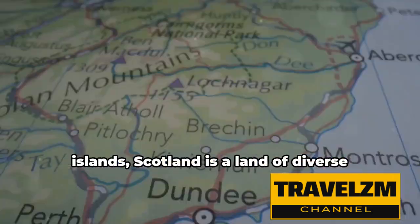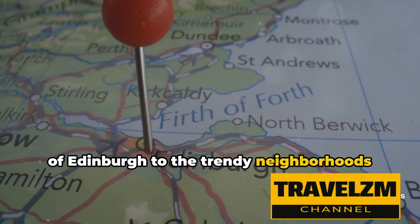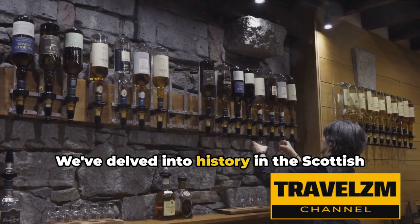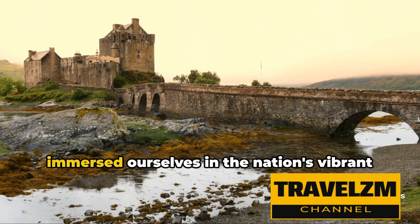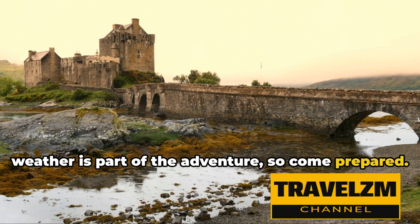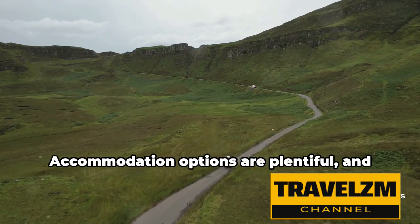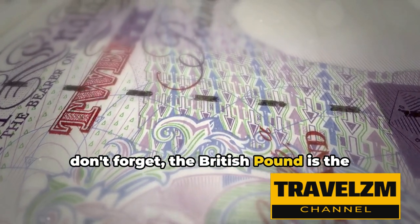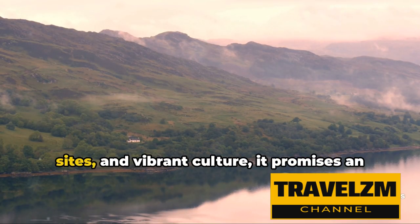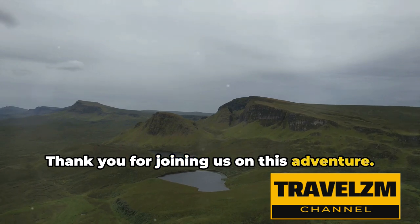From the historic cities to the remote islands, Scotland is a land of diverse landscapes and rich culture. We've journeyed from the charming streets of Edinburgh to the trendy neighborhoods of Glasgow, experienced the majesty of the Highlands, and discovered the beauty of the remote islands. We've delved into history in the Scottish borders, sampled world-class whiskey, and immersed ourselves in the nation's vibrant culture and folklore. Scotland's unpredictable weather is part of the adventure, so come prepared. Whether you choose to drive, cycle, or utilize public transportation, the journey is as memorable as the destination. Accommodation options are plentiful, and the British pound is the currency here. Scotland is more than a destination — it's an experience. With its enchanting landscapes, historic sights, and vibrant culture, it promises an unforgettable journey for every traveler. Thank you for joining us on this adventure. Until next time, safe travels!